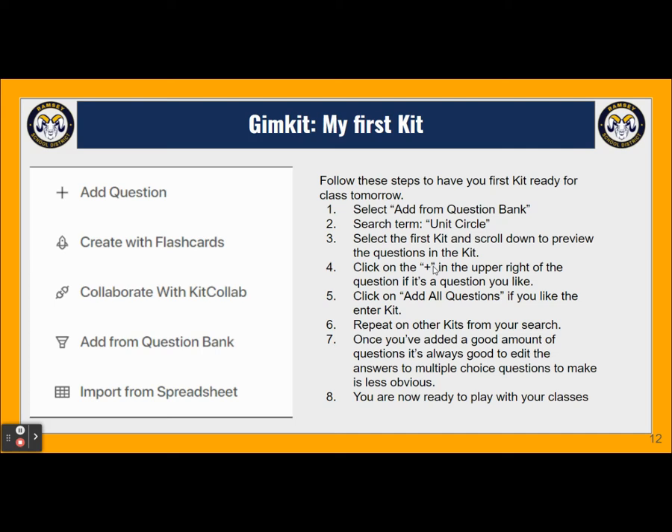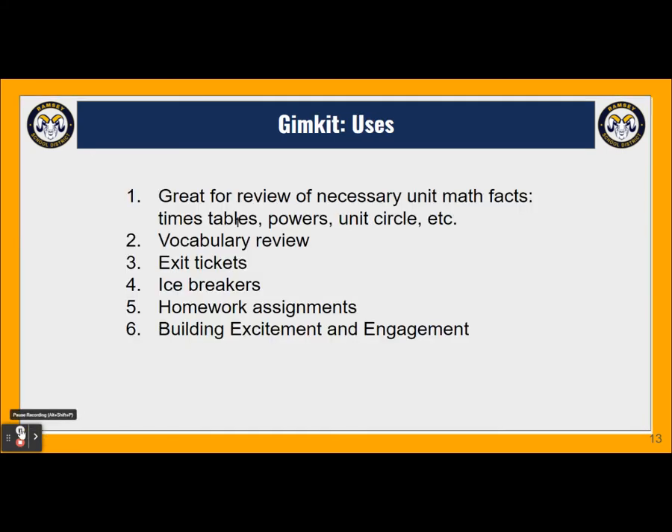Once we have a good amount of questions, we're ready to build our kit. I recommend going through the multiple choice questions and editing them — you'll want to make sure the multiple choice questions are not too obvious. We really want the kids to think. Once you're done and ready, you can play with your classes. The way I typically use GimKit in my class is as a replacement for where I would have used Kahoot.